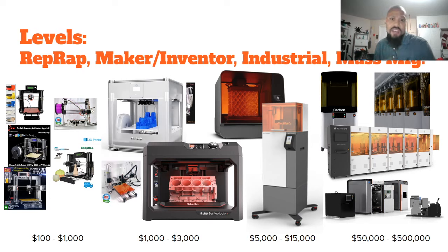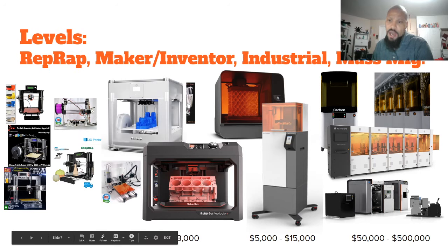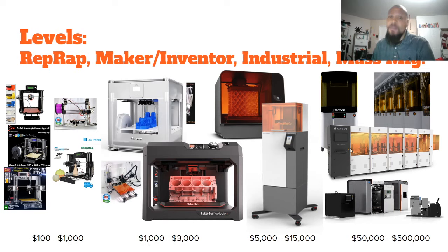For those SLA and FormLabs-tier printers, you're looking at five to fifteen thousand dollars. Above that you're into mass manufacturing territory. The Figure 4 can be combined in series to create a full manufacturing line, producing large quantities of parts — that's the Figure 4 system from 3D Systems. Other companies have similar systems. Carbon 3D came out of nowhere in a few years. The cool part about their technology is you don't have to start from scratch to invent a new 3D printer.